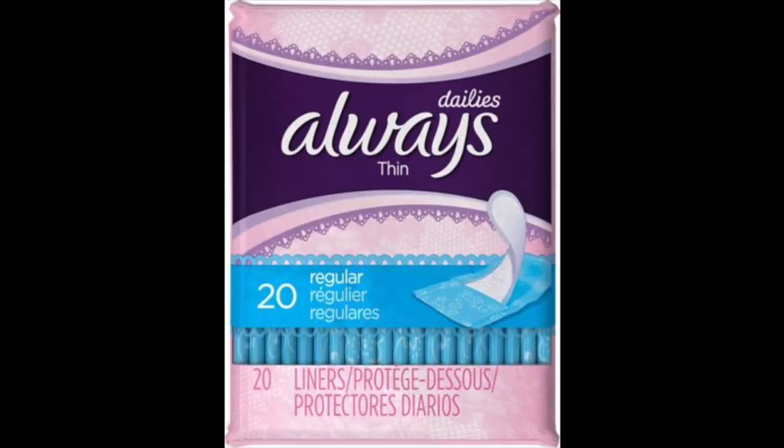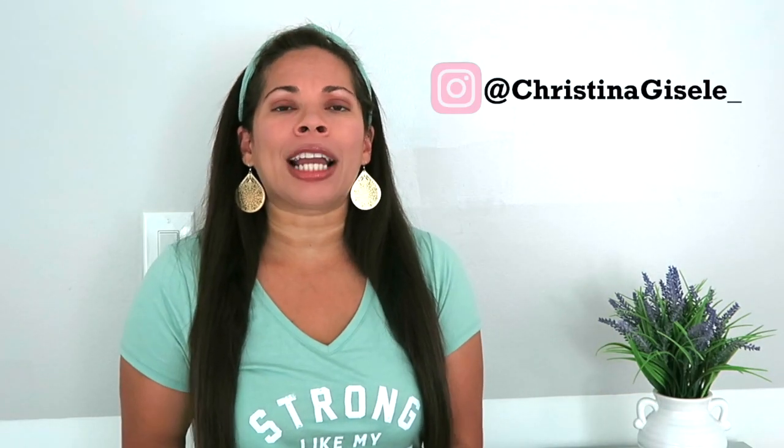The sixth thing I'd recommend is panty liners for when you stop bleeding as much. For me, I still wasn't fully tight, so if I coughed or sneezed I'd pee a little. Even if I wasn't bleeding, I still wanted something to absorb that, so I'd definitely recommend getting panty liners.